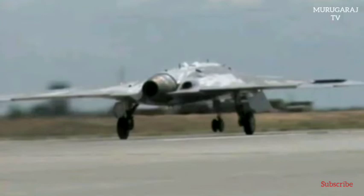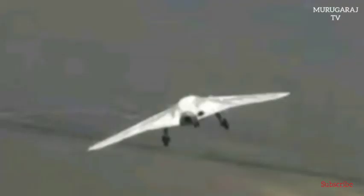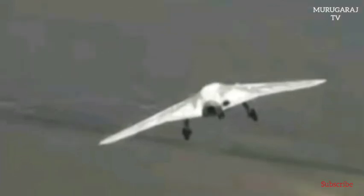Okhotnik (Hunter) is a stealth-capable heavy drone that has a low signature, a flying wing design, and a take-off weight of 20 tons. The drone has a jet engine and is capable of developing a speed of around 1000 kmph. It is made of composite materials and a radar-absorbing coat, besides being outfitted with electro-optical systems.